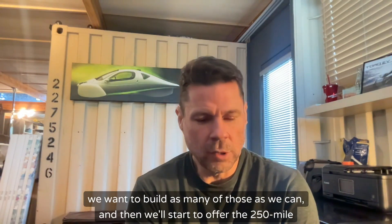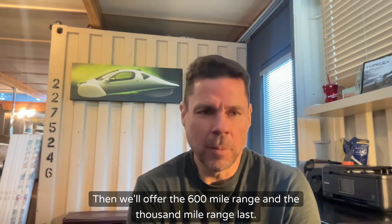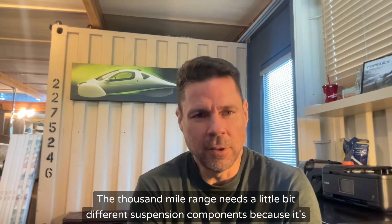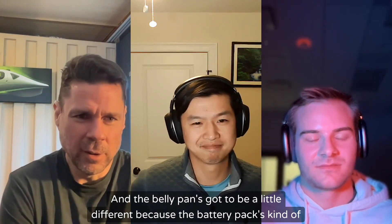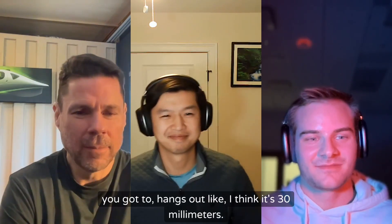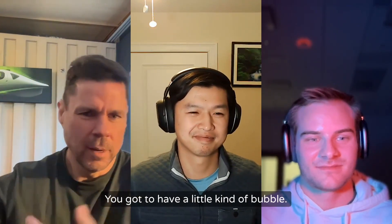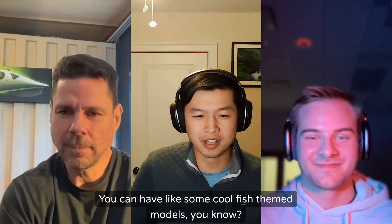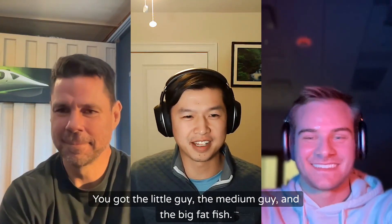We want to build as many of those as we can, and then we'll start to offer the 250-mile range and maybe different colors. Then we'll offer the 600-mile range, and the 1,000-mile range last. The 1,000-mile range needs a little different suspension components because it's heavier, and the belly pan has to be a little different because the battery pack is kind of fat and hangs out of the belly a little bit — I think it's about 30 millimeters — so you've got to have a little bubble there.